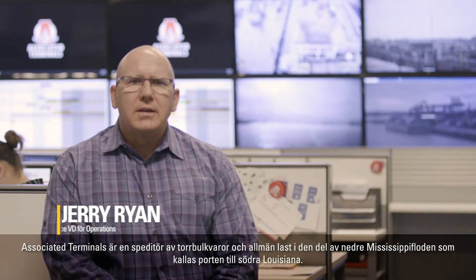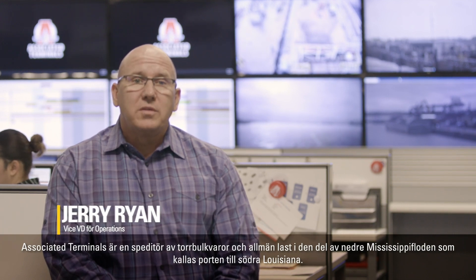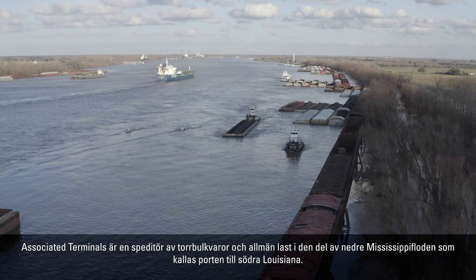Associated Terminals is a dry bulk and general cargo transloader in the lower Mississippi River, commonly known as the Port of South Louisiana.